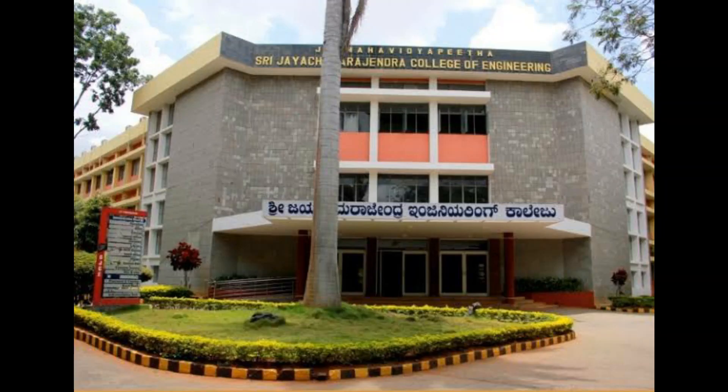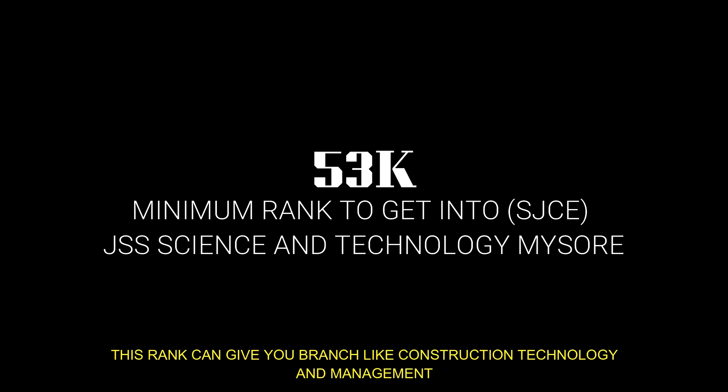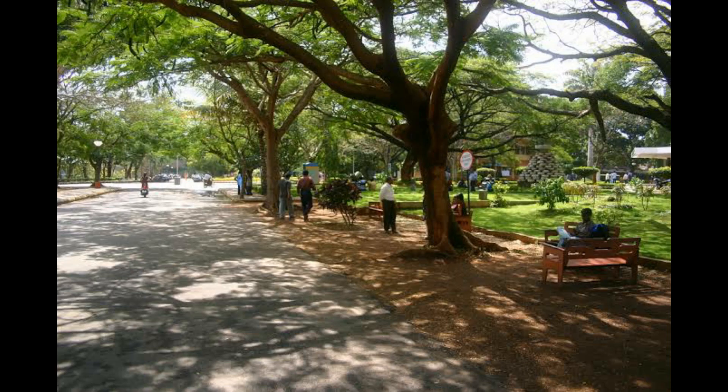In 5th place we have JSS Mahavidyapeetha — JSS Science and Technology, Mysore. The minimum rank required to get into this college is 53,000. To get into top branches you will require a minimum rank of 6,800.